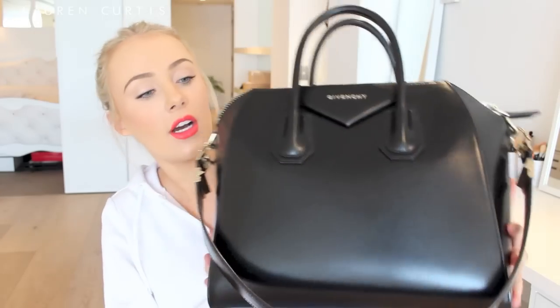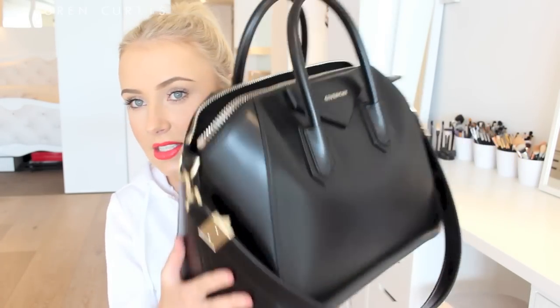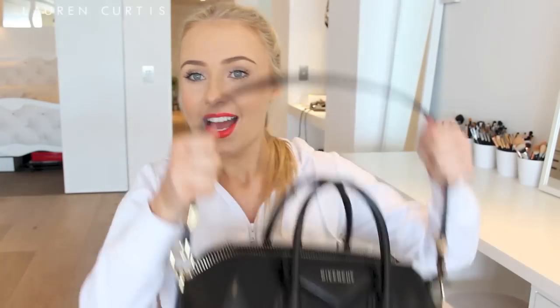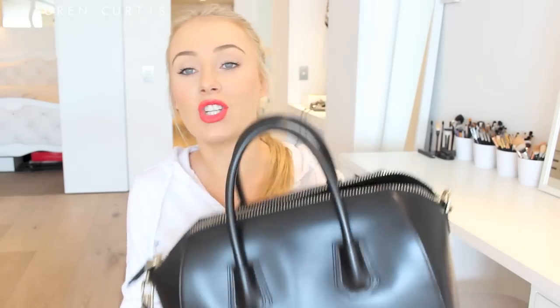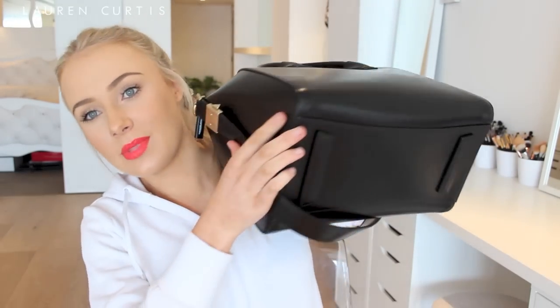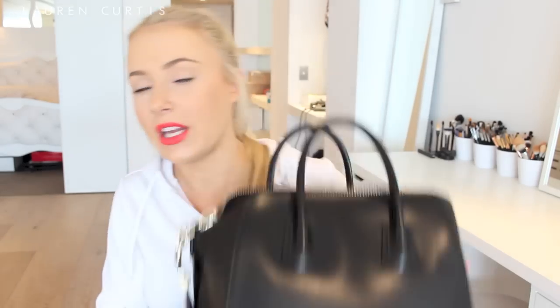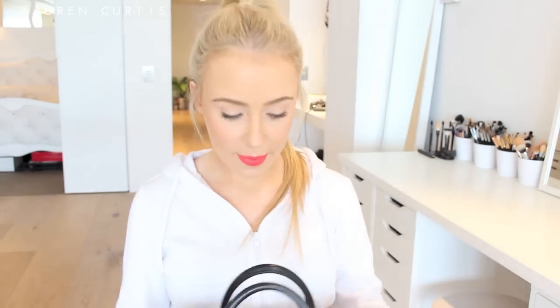This is the Givenchy Antigona bag in medium. It just comes with that big arm strap, which comes in handy so often you have no idea. And then it looks like that on the back. I should have actually cleaned it before I showed you, but it makes it more genuine. The bottoms are like that — I do kind of wish I had little studs on the bottom to protect it, but you can't always get what you want. And it's just got a very big chunky zip.